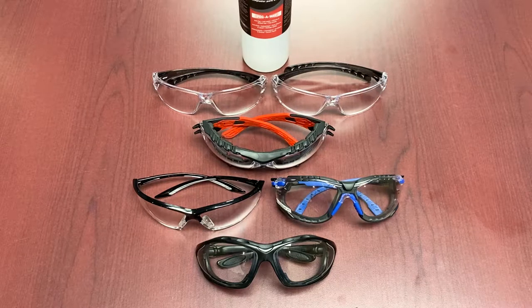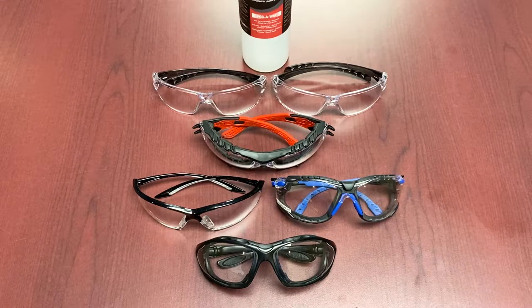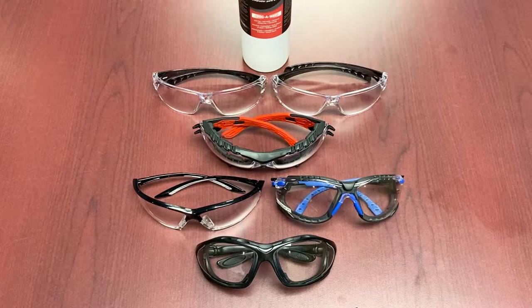Hi everybody and welcome to another episode of Feature Friday. This week's episode is special — we're covering anti-fog eyewear, which has been a hot topic over the last few months due to the combination of cold weather and everybody wearing masks. We've decided to go over some product offerings in the market, mostly highlighting the lines we carry here at Mackmore, and we'll talk about how these perform in different circumstances. We've done some in-house testing and we're excited to show you the results.